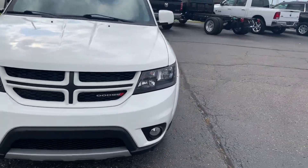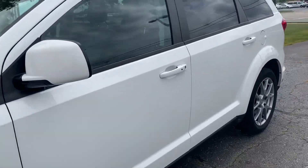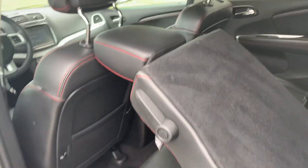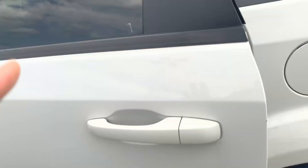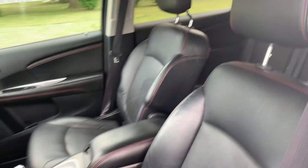We'll go take a look at the inside. Third row seats look good. Second row looks good. Front seats are in decent shape.